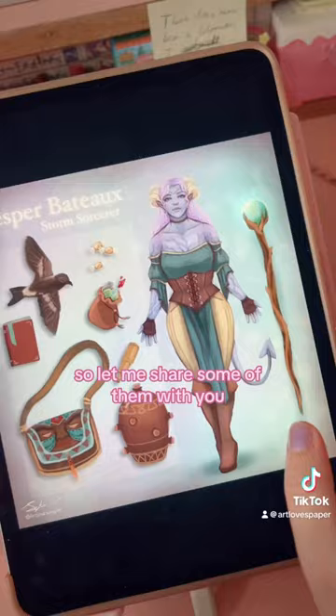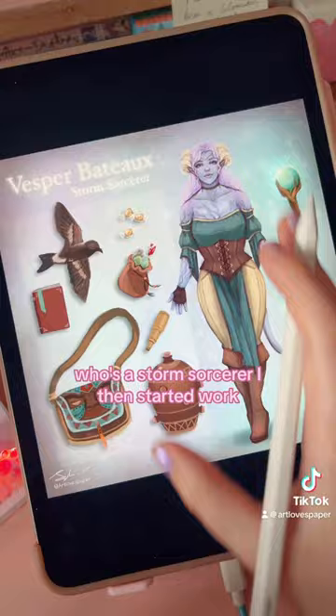First up is the beautiful Vesper, who's a storm sorcerer. I then started work on another character called Wren, who's an adorable warlock and sorcerer multi-class.